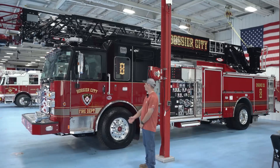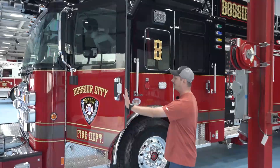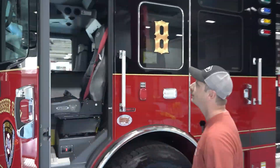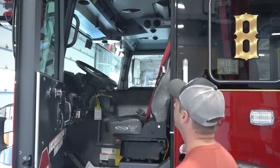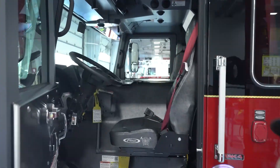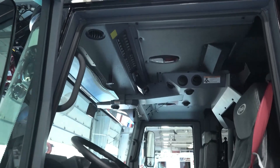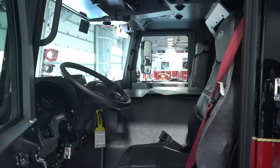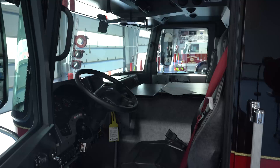We're going to start here in the cab. We've got the driver's compartment here. He's got everything he needs within arm's reach — everything from lights, all of his warning devices, all of his pump engagement, his sirens — everything the driver may need to operate this truck efficiently.